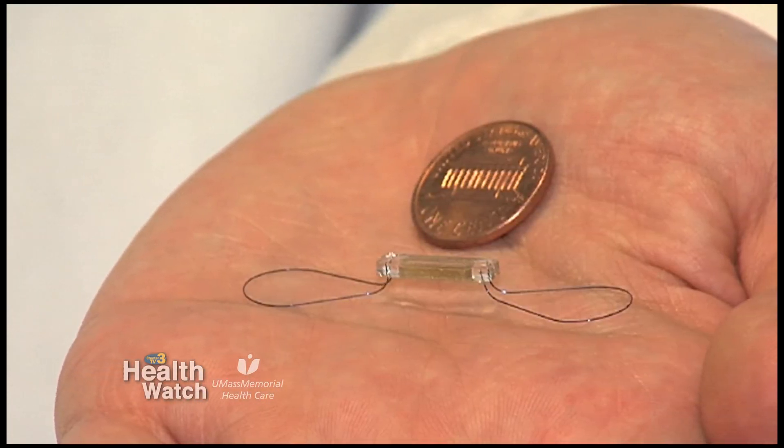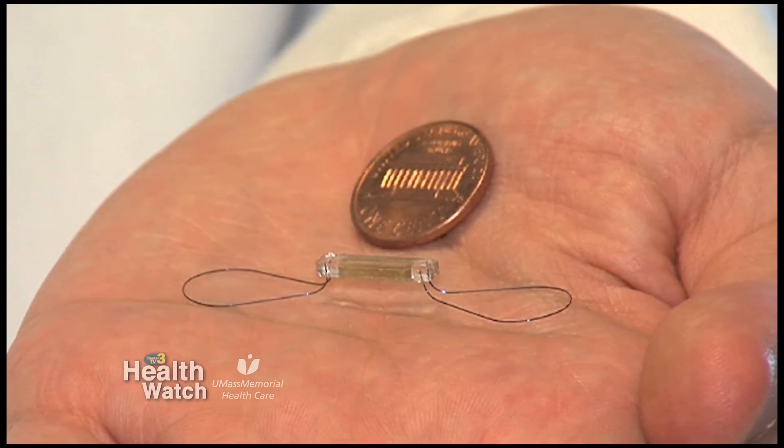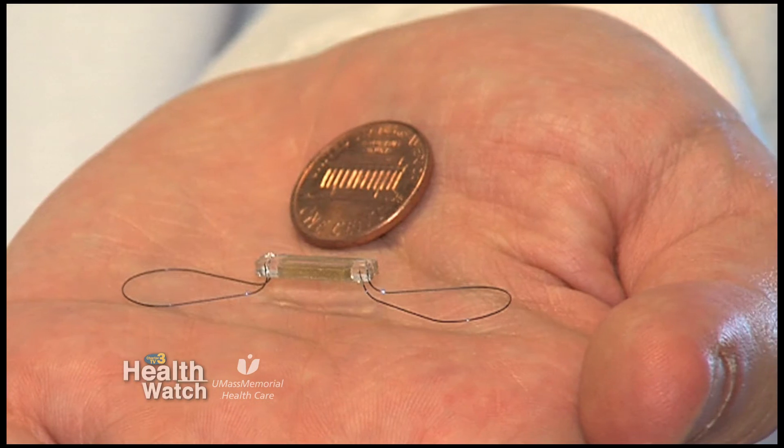The main component at the heart of the system is the little device. The way we introduce that is through a small intravenous line, usually in the main vein that comes up from the leg, and we put it basically in one of the main arteries that leaves the heart and goes to the lungs.